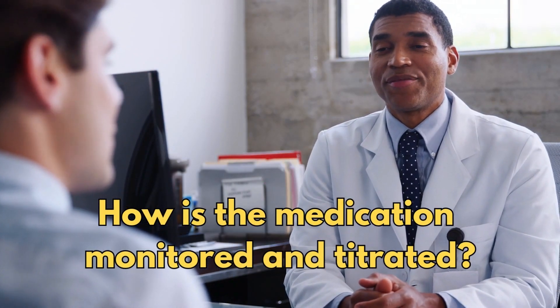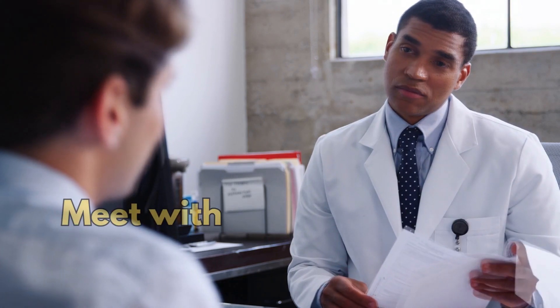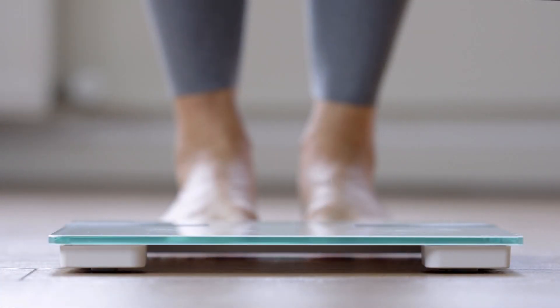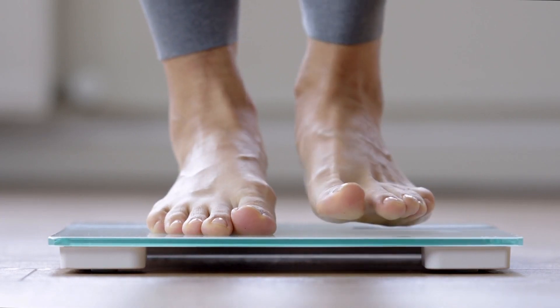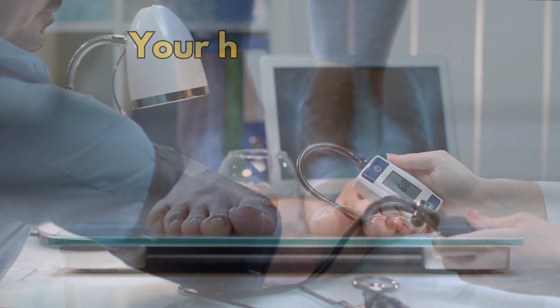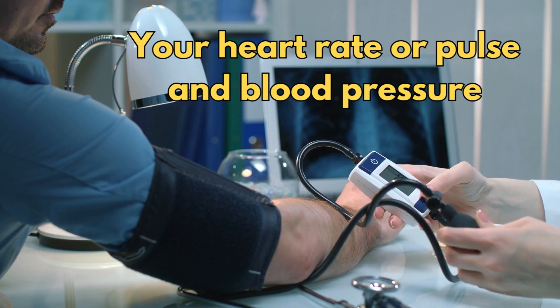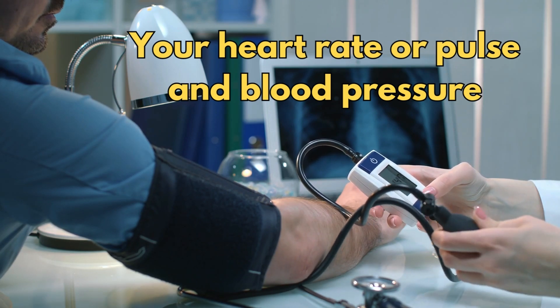So how is the medication monitored and titrated? This is decided with your doctor at the start to find the most suitable dose — one that is most effective and best tolerated from a side effects perspective. You will meet with your prescribing clinician every two to three weeks to review your progress and decide whether to continue or increase the dose. During titration, you will be required to check your weight, heart rate or pulse, and blood pressure before starting and then at least weekly during the titration process.